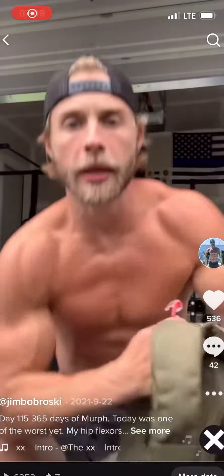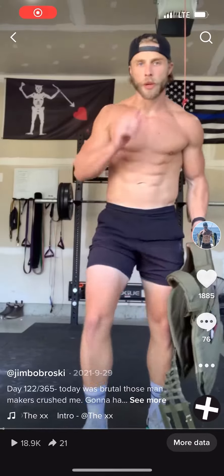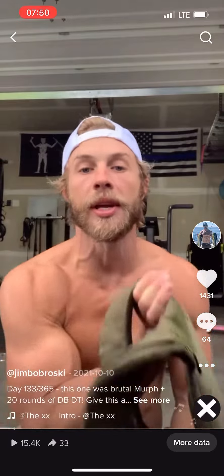Day 91, 115 — same, looking still pretty good. 122, probably sitting around 175, 178 — this is really lean. 133, I'm probably around 174 pounds here.